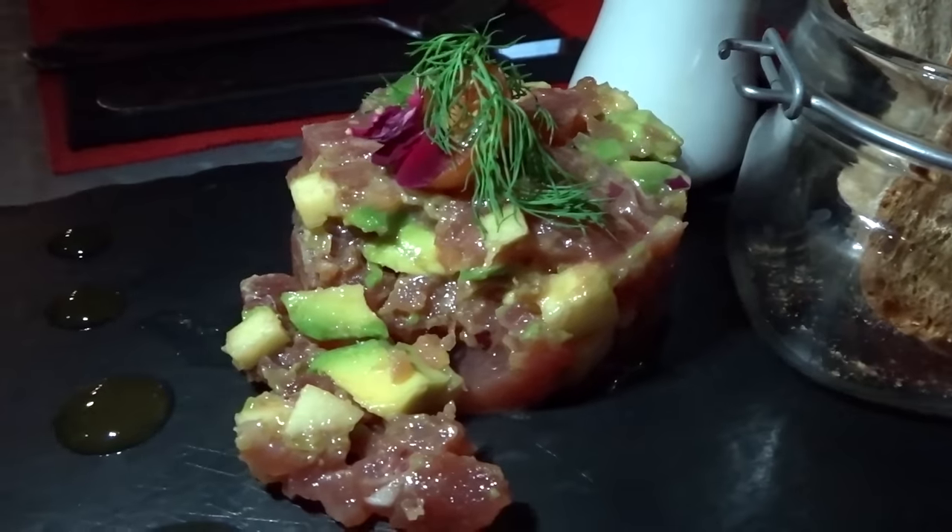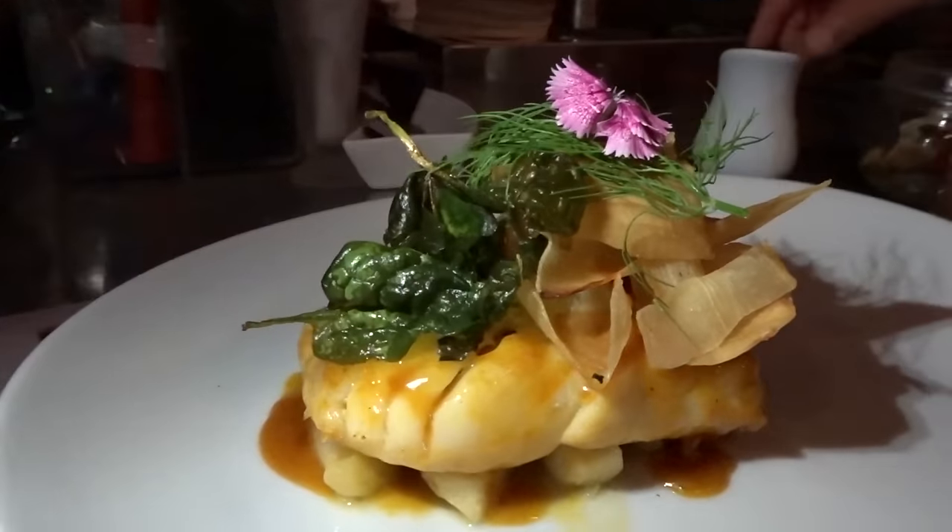Alternatively, grab dinner and drinks at Vianna at Plaza Real, known for its exclusive dishes and bizarre cocktails.